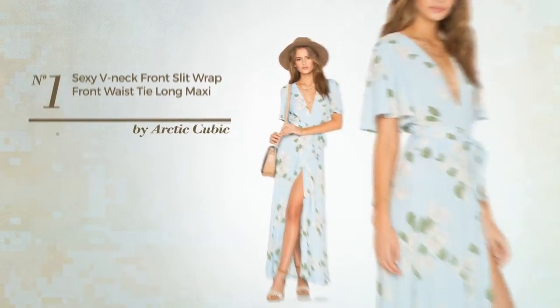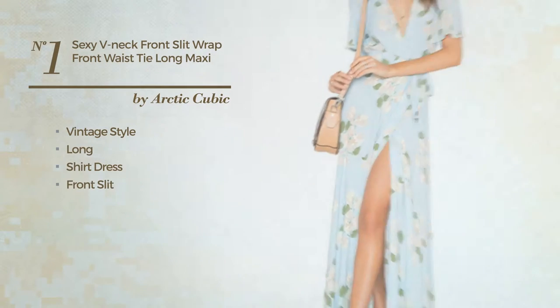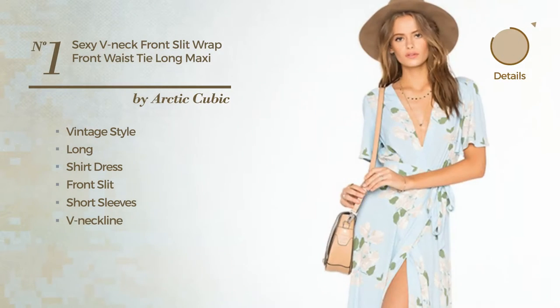Number 1. A synthesis of vintage and sexy in this long shirt dress with a front slit. Featuring short sleeves, V-neckline, with a floral pattern, produced with chiffon. Available only in this color.